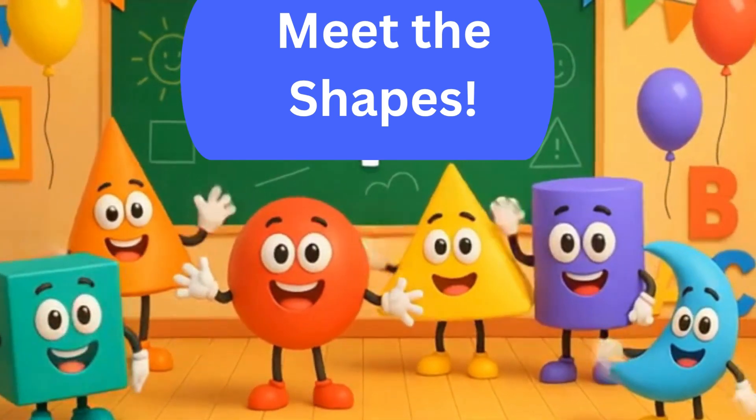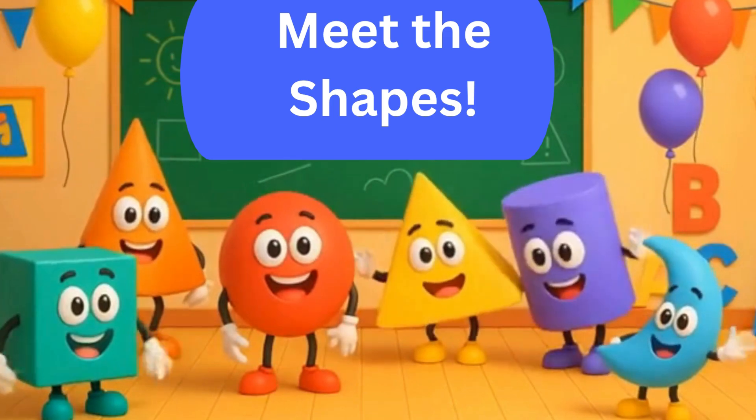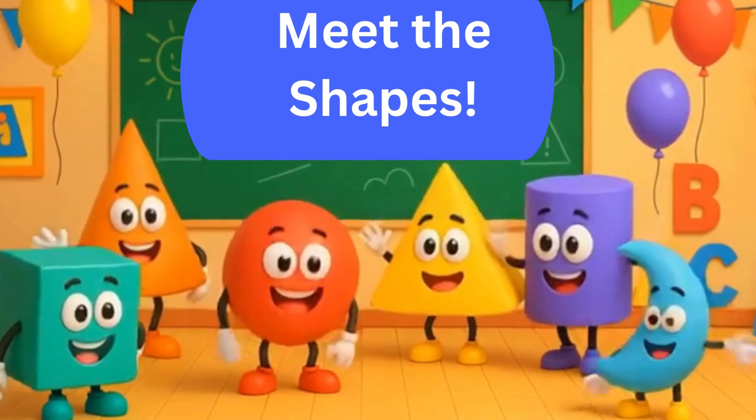Welcome to ShapeTown. Today, you'll meet fun and friendly 3D shapes and more. Let's learn and play together.